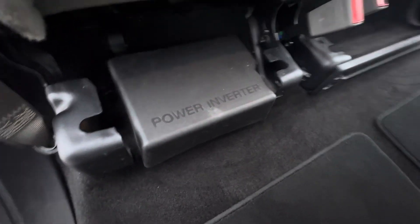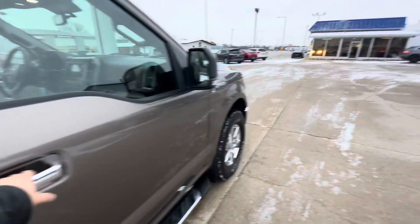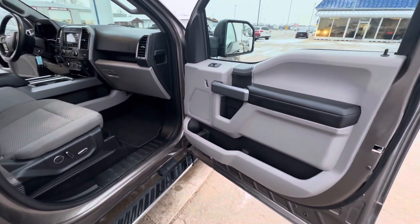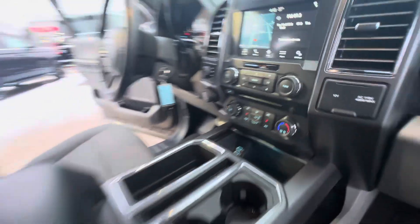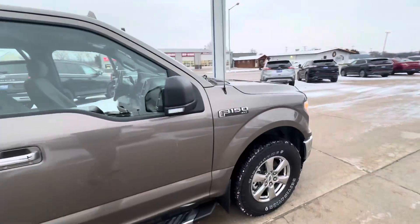Here's the location of that inverter. One guy told me that he loved it because he could make soup in his crock pot — I'm not sure if I would do that in here. But you know, the world is your oyster. Thanks for watching, stay tuned for the next one.